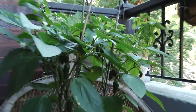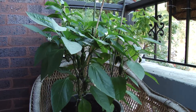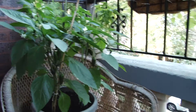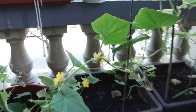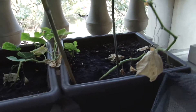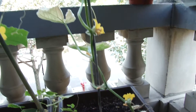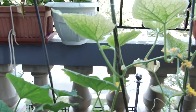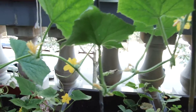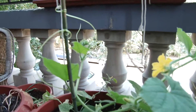Not much else going on this week, but we do have this cucumber plant that is really taking off. It starts over here, goes up onto this bamboo stake, then continues on to a second one, and then down and on to a third one.